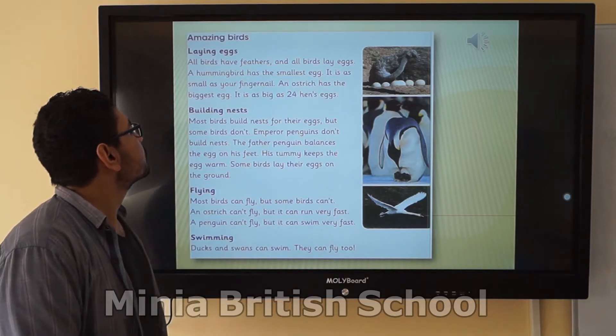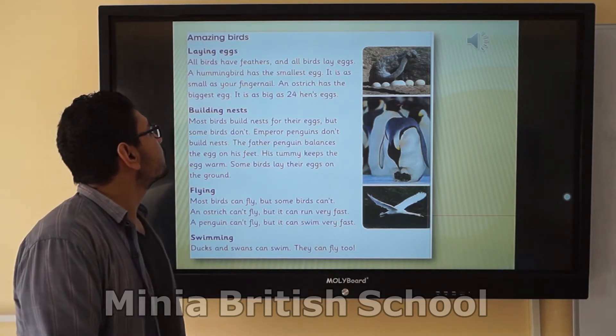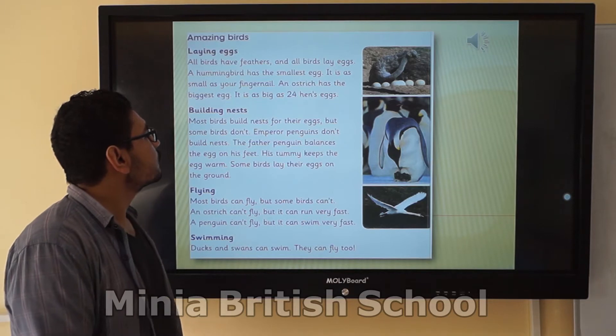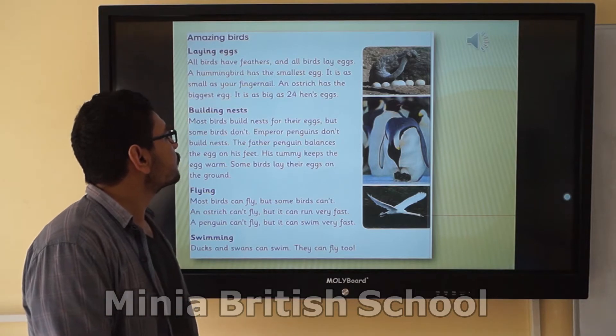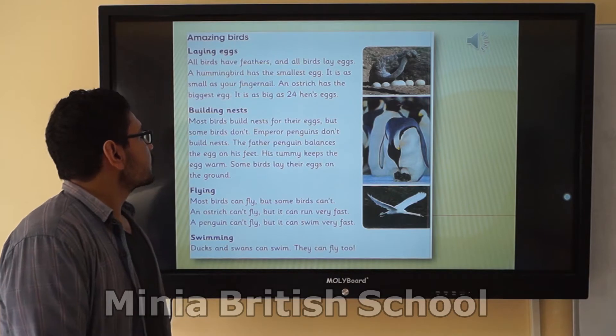Amazing birds! Laying eggs. All birds have feathers, and all birds lay eggs. A hummingbird has the smallest egg — it is as small as your fingernail. An ostrich has the biggest egg — it is as big as 24 hen eggs. Build the nests.